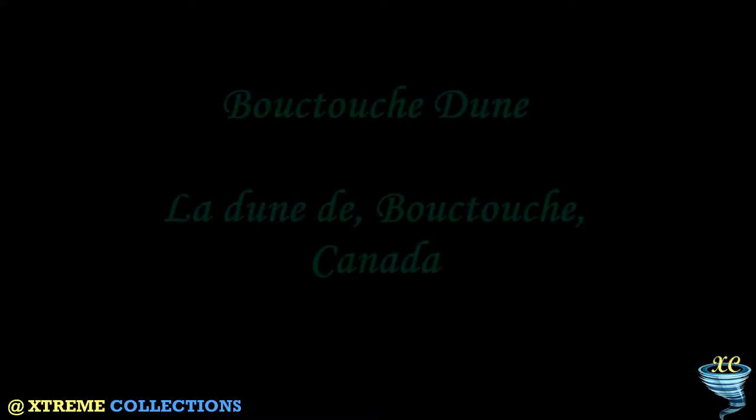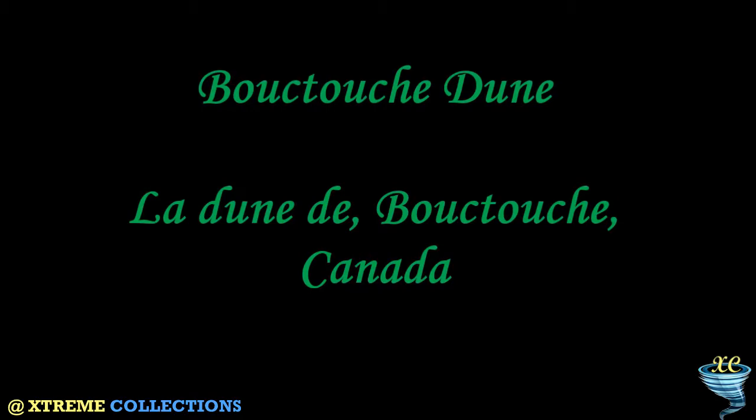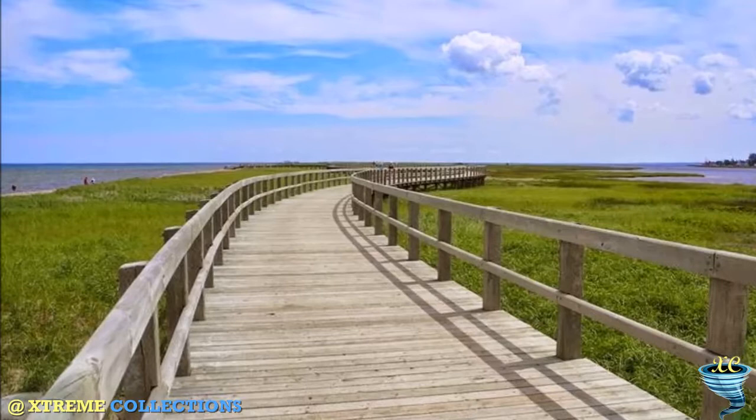La Dune de Buketouche, Canada. Buketouche is a Canadian town in Kent County, New Brunswick. The town is located at the mouth of the Buketouche River on the coast of the Northumberland Strait.